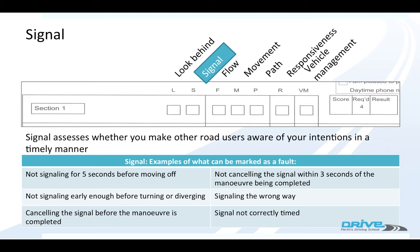You must cancel the signal within three seconds of the manoeuvre being completed. So if you're doing a roundabout, you must cancel the signal after you've left that roundabout within three seconds. You can't signal the wrong way, and your signal must be correctly timed.